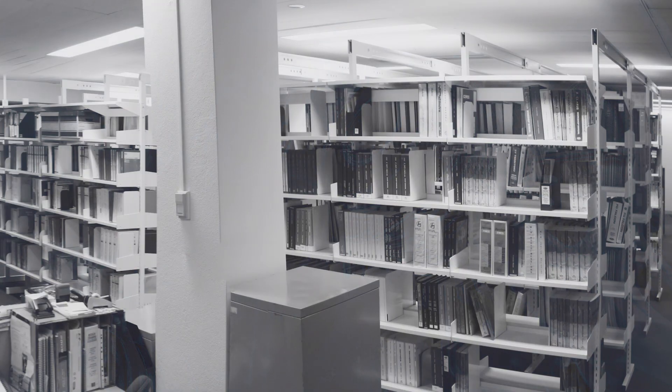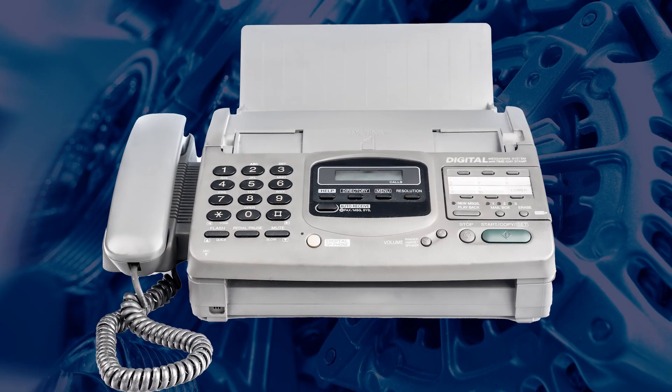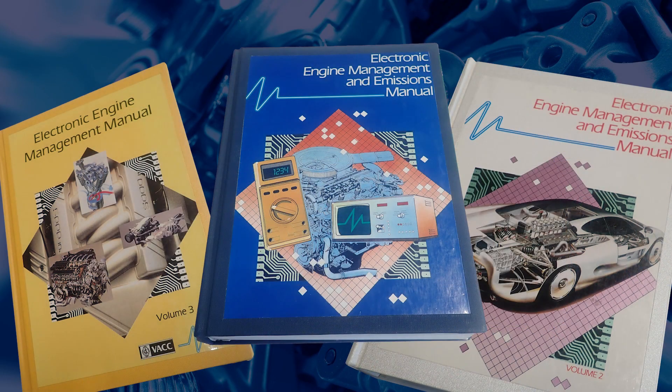By the 1970s there was a team of technical advisors answering phone calls and referencing a vastly expanded library. The fax machine in the 1980s revolutionised this service, which allowed pages of manuals to be sent to workshops around the state within minutes.